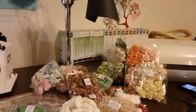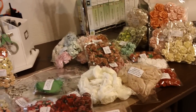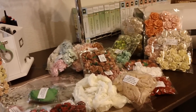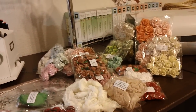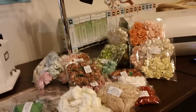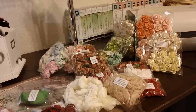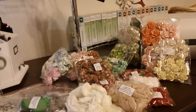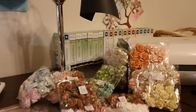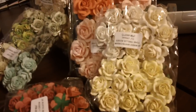Hey guys, it's Kelly. I got my first Wild Orchid Crafts order and I am so beyond impressed. I spent about $150 and I got so much stuff, and the quality is incredible. It's the first time I ordered from them and I'm definitely going to order more. I just want to share — I'm not being paid to say this or record this.